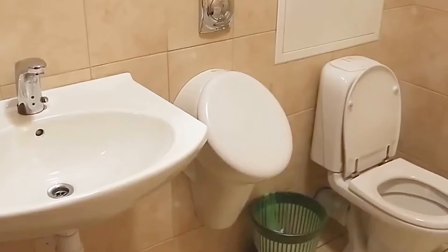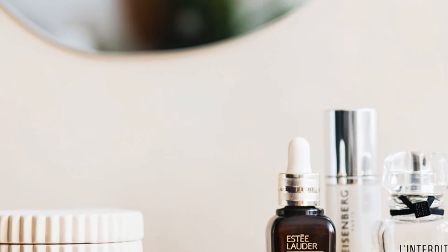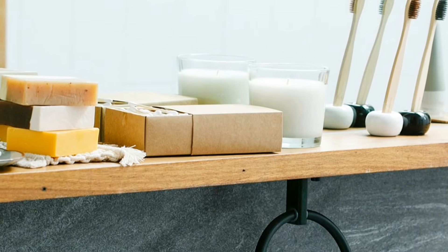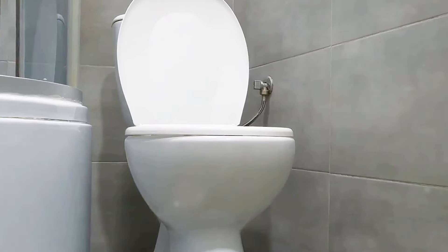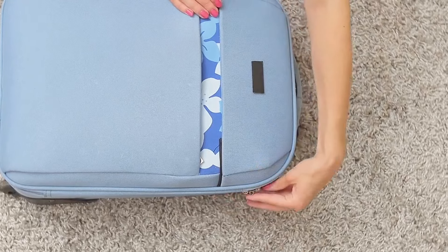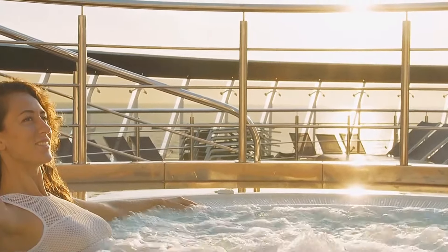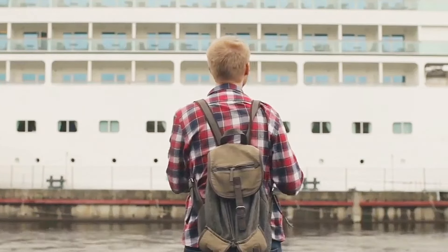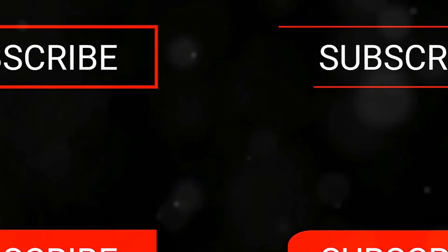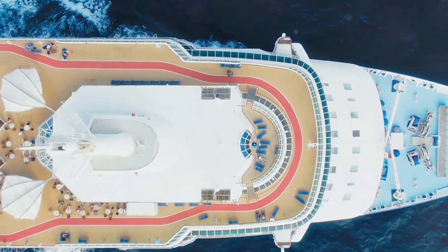And there you have it, folks — 10 genius cruise bathroom hacks that will change your life at sea. From maximizing space to staying organized and keeping things fresh, these tips have got you covered. Now you can conquer those tiny bathrooms like a pro. So next time you're packing for a cruise, remember these hacks and thank me later. Trust me, your future self will be so glad you did. Don't forget to give this video a big thumbs up if you found it helpful, and make sure you're subscribed with that notification bell turned on so you never miss a beat. Until next time, happy cruising.